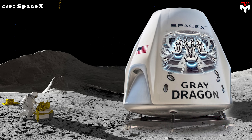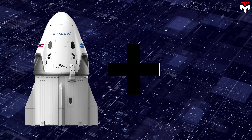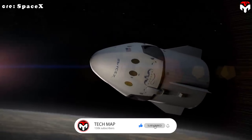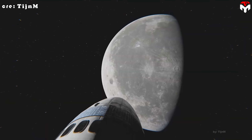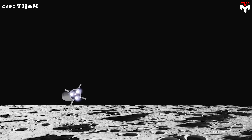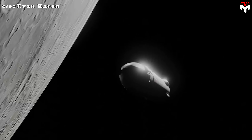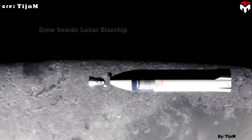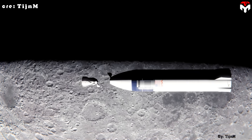Another concept pairs Dragon with Starship HLS as an orbital transport system. Crew Dragon would handle trips between Earth and low-Earth orbit. From there, an orbital transfer vehicle (OTV) would ferry the astronauts to a near-rectilinear halo orbit (NRHO) around the moon and back. Instead of building a brand-new OTV, this plan would repurpose existing technology — specifically a variant of SpaceX's Starship HLS. In this role, Starship wouldn't land on the moon, but would function as a space tug, shuttling crews between Earth orbit and lunar orbit.